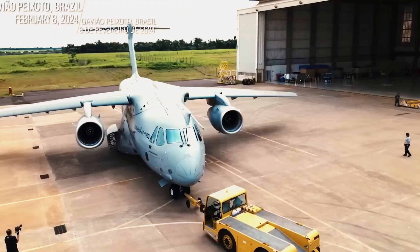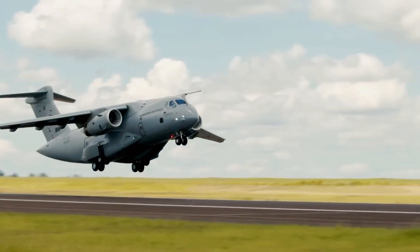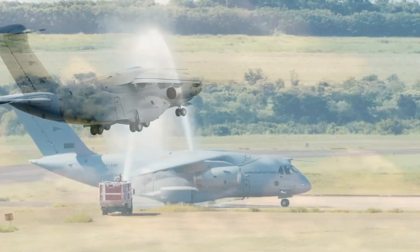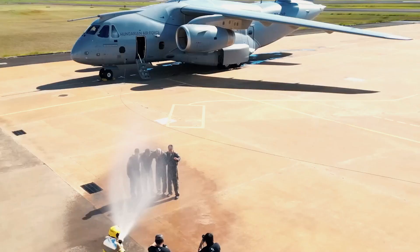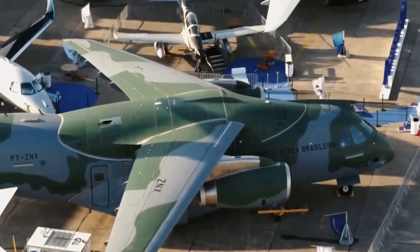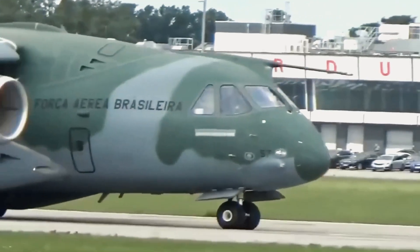The C-390 can fly at a maximum altitude of 36,000 feet and reach speeds of about 614 mph. It also has a range of 1,080 nautical miles at full capacity. By comparison, the C-130 has a slightly smaller cargo hold and travels at slower speeds.